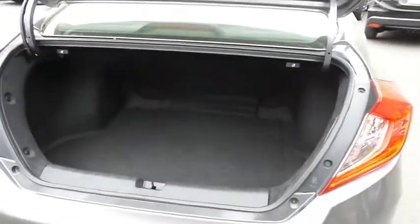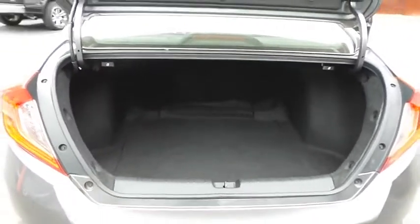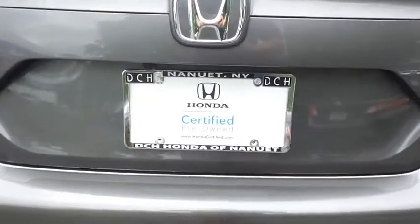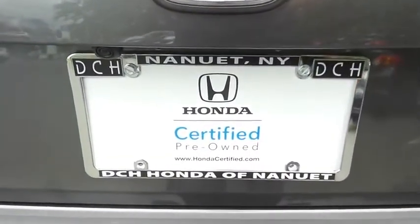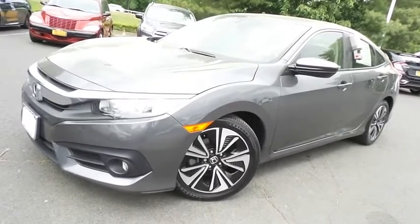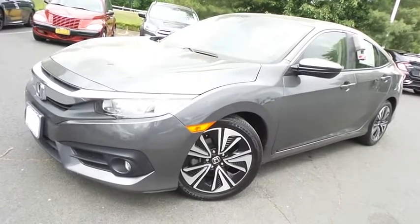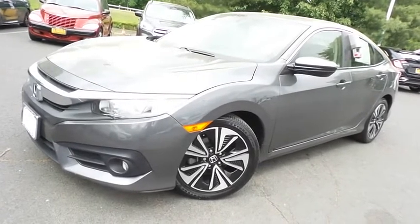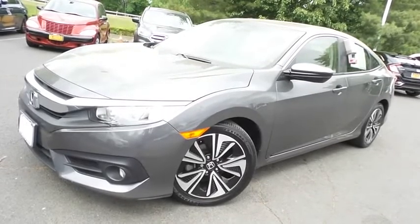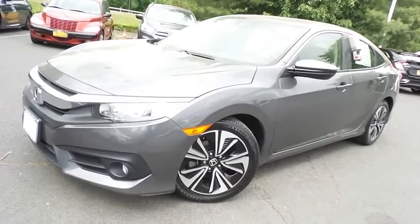This Civic offers a large trunk space. Come down to Honda of Nanuet today and test drive this gorgeous 2018 certified pre-owned Honda Civic EX-T sedan, with Bluetooth, reverse camera, blind spot camera, heated front seats, turbocharged engine, and only 27,000 miles.